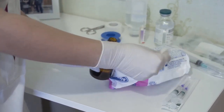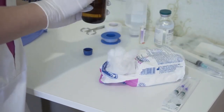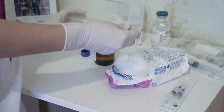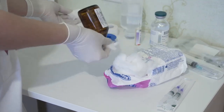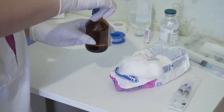Every time you check a drug label, prepare a medication, or administer a dose, you are directly responsible for the well-being of your patient. The trust placed in you is immense, and your attention to detail can literally save lives. Medication errors are among the most preventable causes of harm in healthcare, so your vigilance is essential.